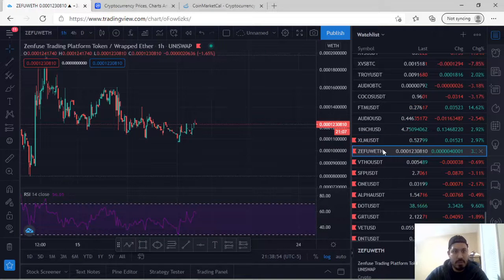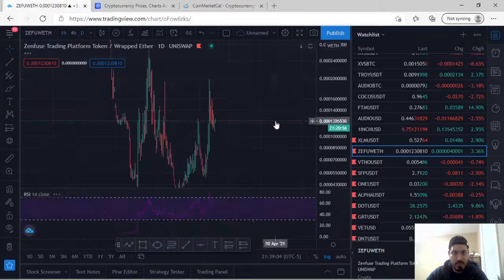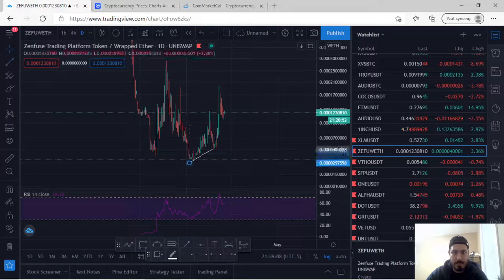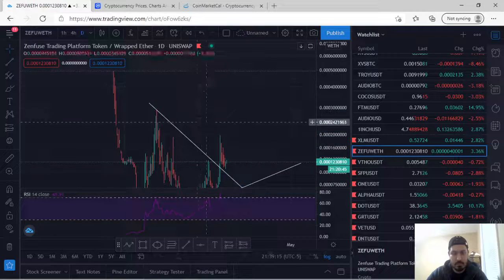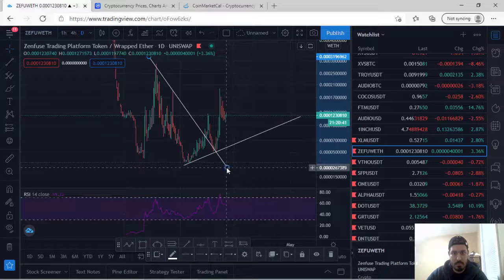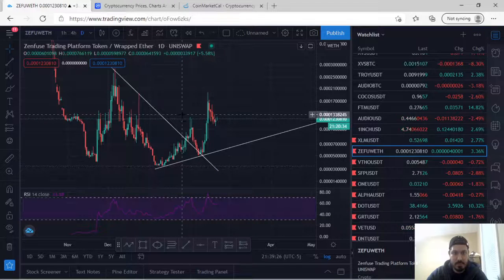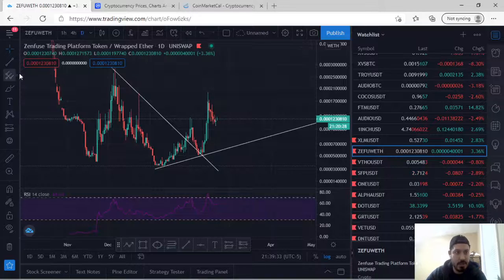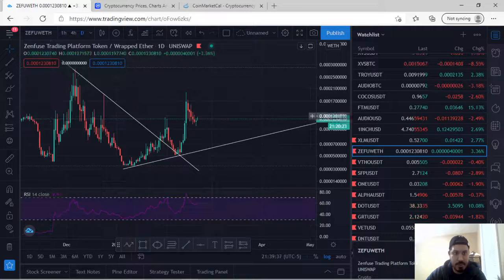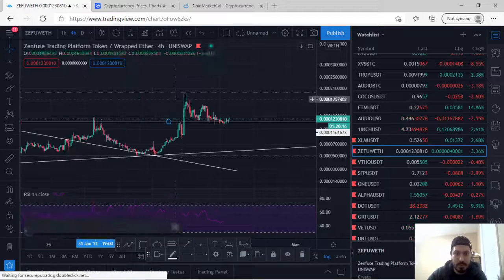Next is Zenfuse trading platform token, paired with Wrapped Ether. Doing a top-down analysis on the daily: it was making a downtrend, clearly broke out, and retested. That retest region would have been the best entry because after the retest it made higher highs. Currently it looks like it's retracing, and the next level it could retrace to is this region where rejection is currently being seen.